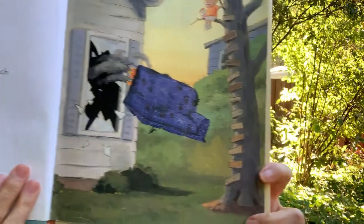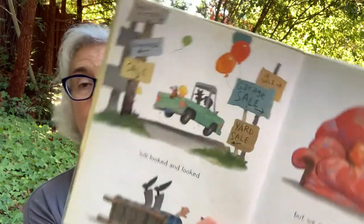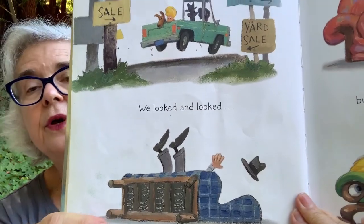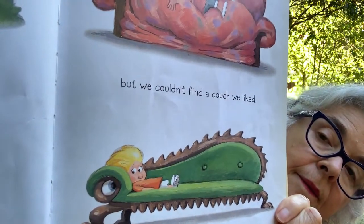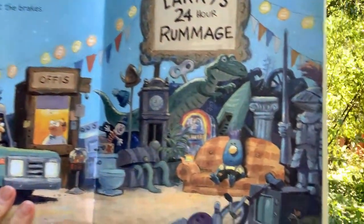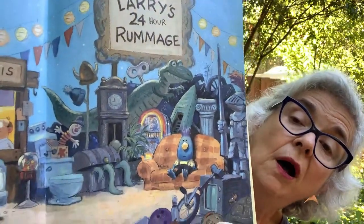Our family needed a new couch. We looked and looked — it's like they went all sorts of places. They didn't like that one, though. But we couldn't find a couch we liked. By night time, all we had found was a tin horn for me and a squeaky bone for Roscoe — I think Roscoe's the dog. Then Dad suddenly hit the brakes. 'Aha!' he cried. They're at Larry's 24-hour rummage. And look, there's a couch.